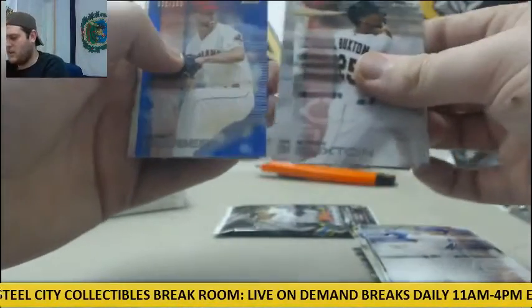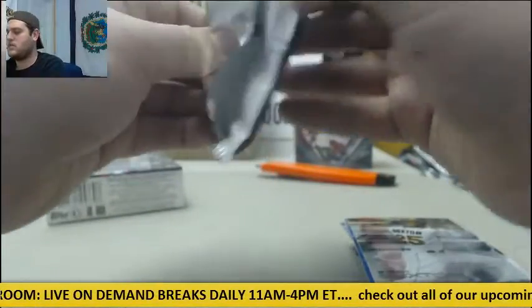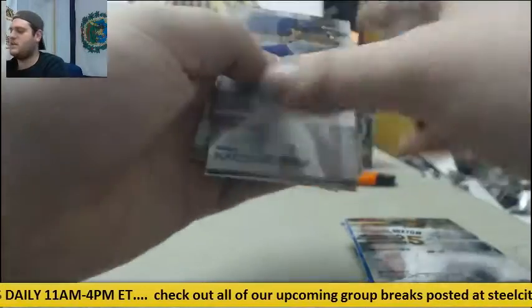Buxton, Bumgarner, Kluber, Hamels, and Phillips. Mondesi, Piscotty, Abreu, Piazza, and Seager.